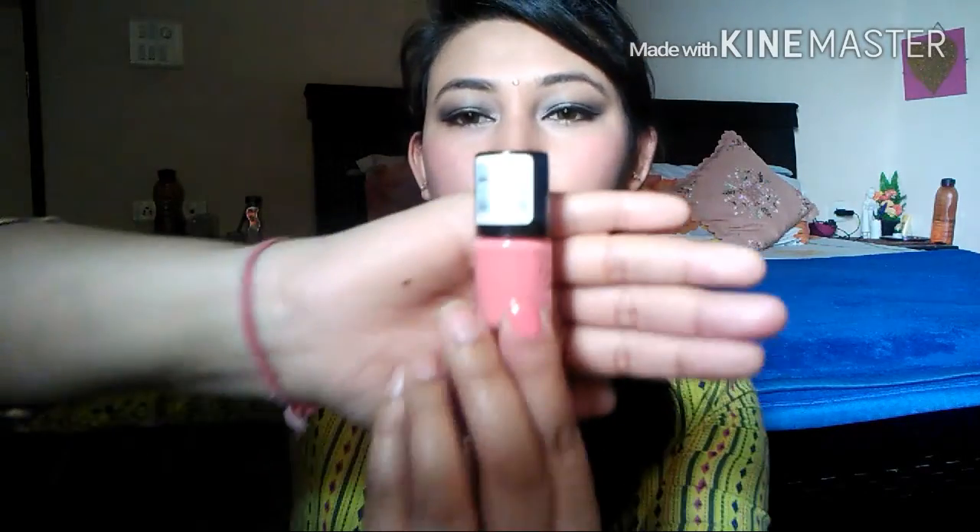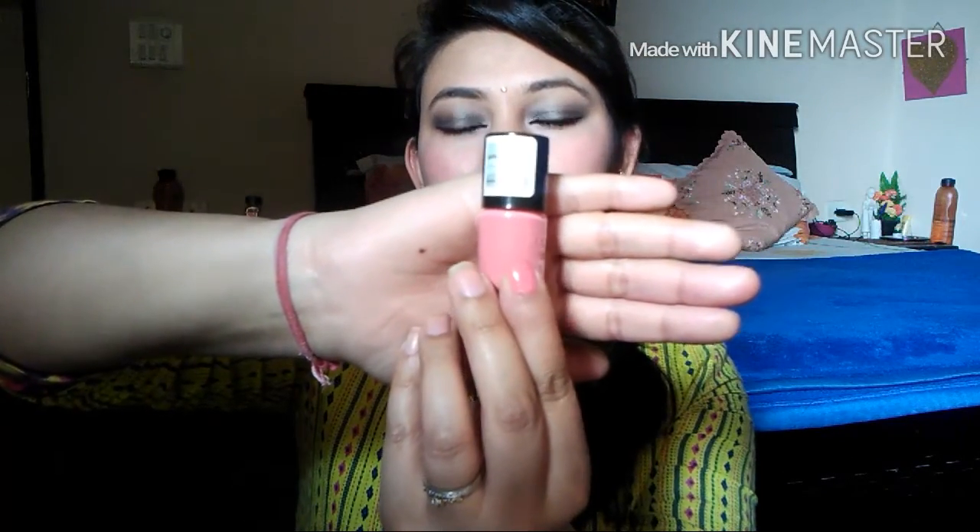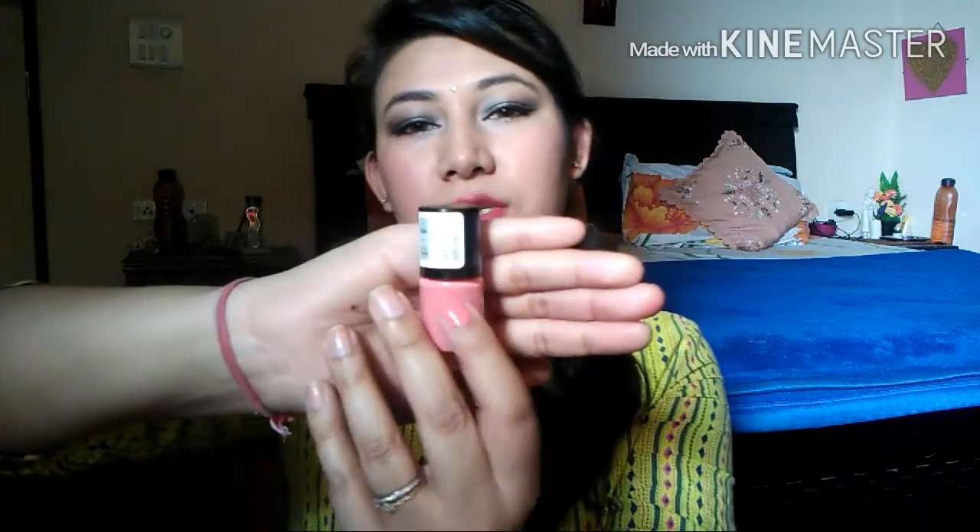The first color is the Coral Craze — I hope you like it. It's really nice and pigmented. If you wish to wear one coat you can go ahead, or if you wish to wear two coats, you can do that too.